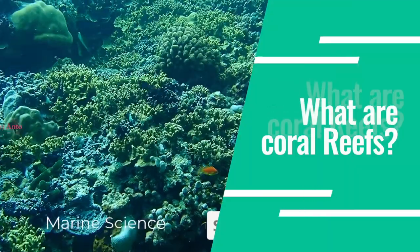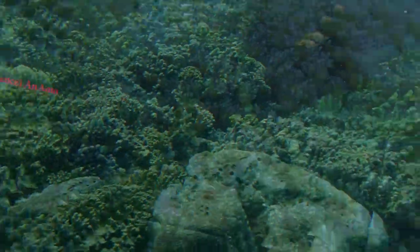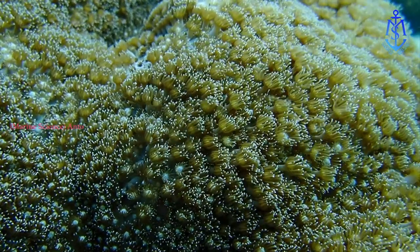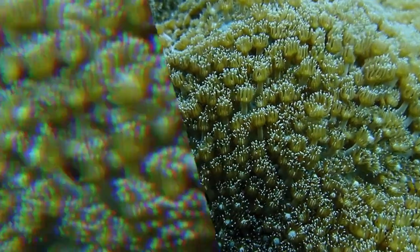What are coral reefs? Coral reefs are the ocean habitats made by the creatures that live inside them. Tiny coral animals called polyps live together in huge numbers known as colonies. They can grow for thousands of years, building reefs that can measure more than 2,000 km long.